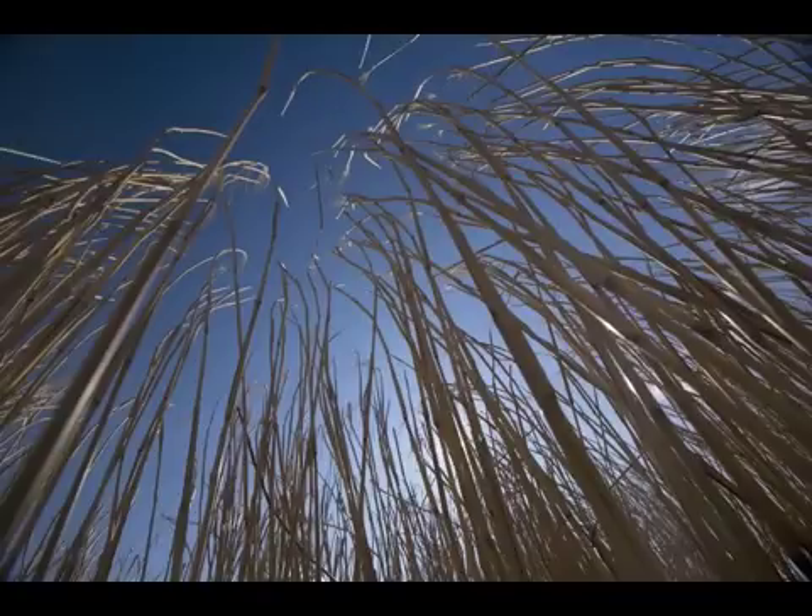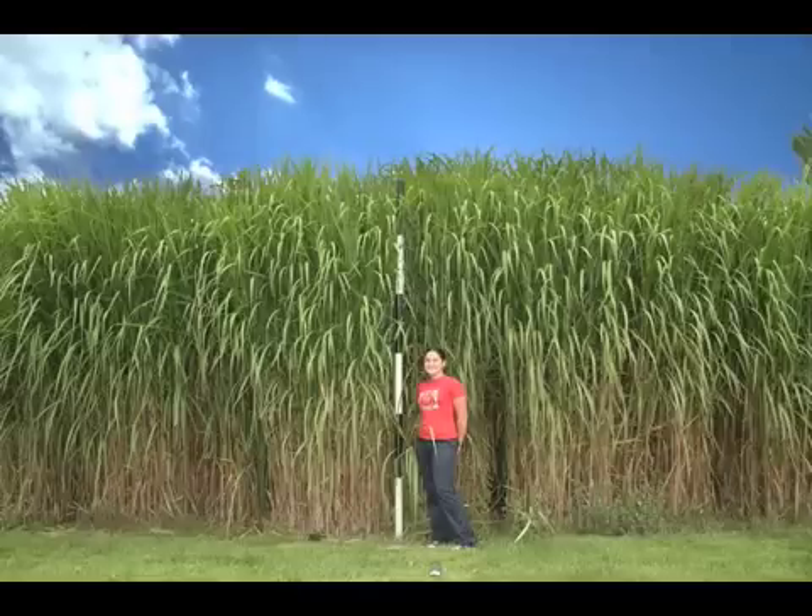Miscanthus giganteus is a tall perennial grass that has potential for use in ethanol production. It is a sterile, non-invasive grass that can grow up to 13 feet tall. It requires little or no fertilizer and can be harvested in December or January and stored in bales until it is needed.